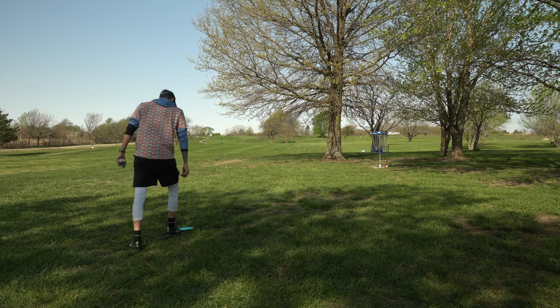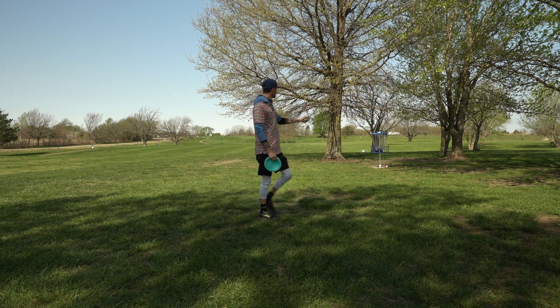That was a terrible roll. Man, how did it roll that far?